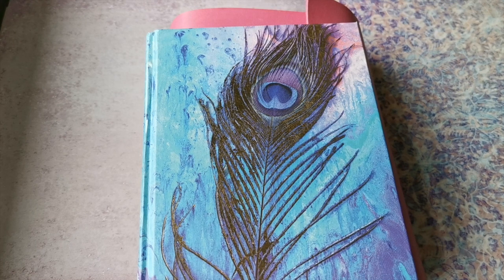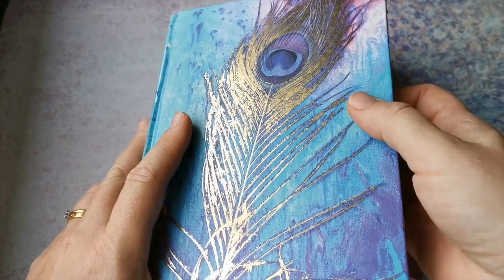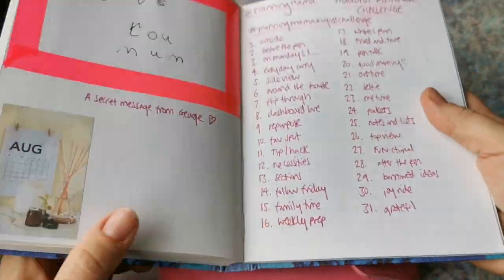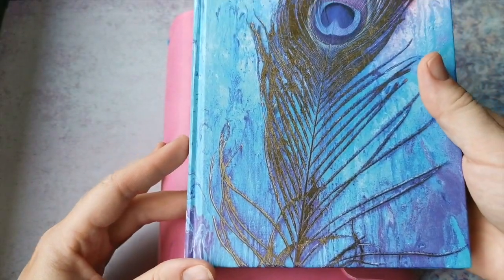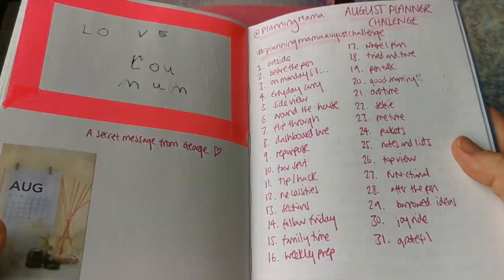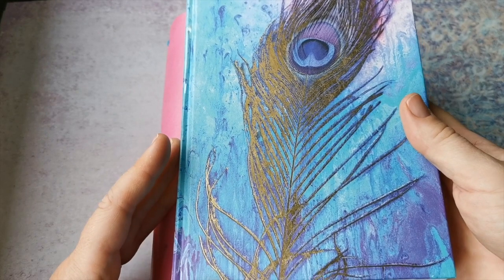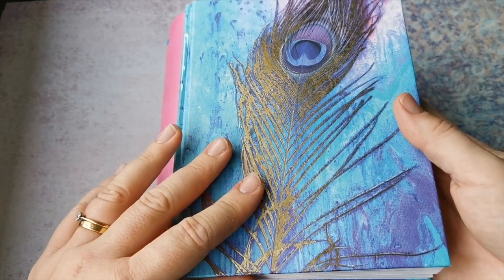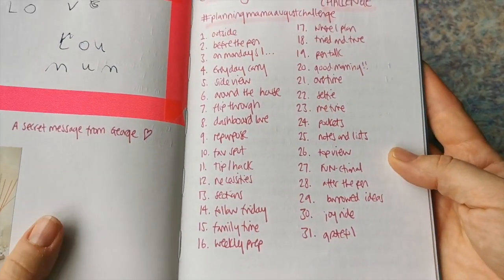Hi everyone, welcome to my August journal flip through from Planner UK on Instagram. Let's dive straight in. As you might recall if you've watched my July flip through, I just had the last few pages of July and the start of August in this beautiful journal, which is from Hobbycraft and cost three pounds. It's actually a sketchbook so it's got plain blank pages.